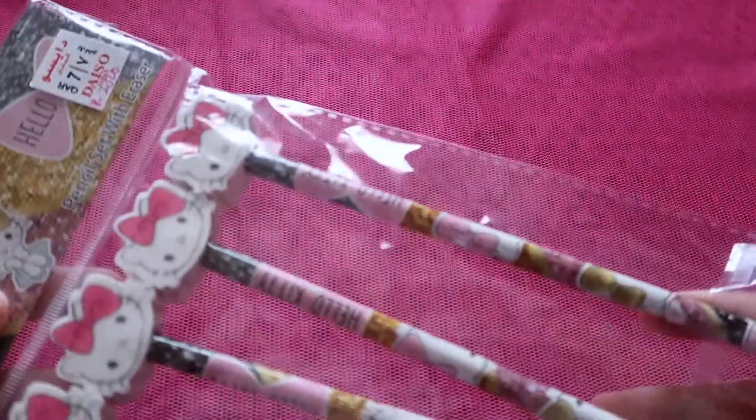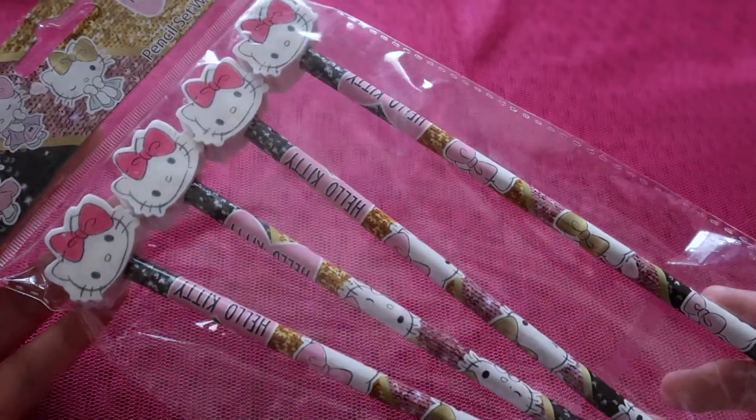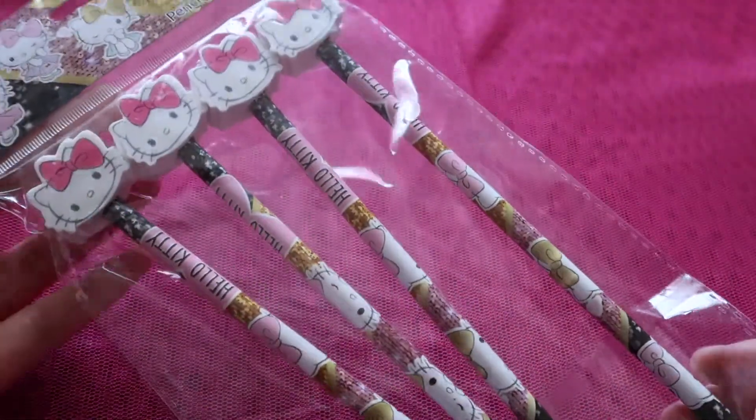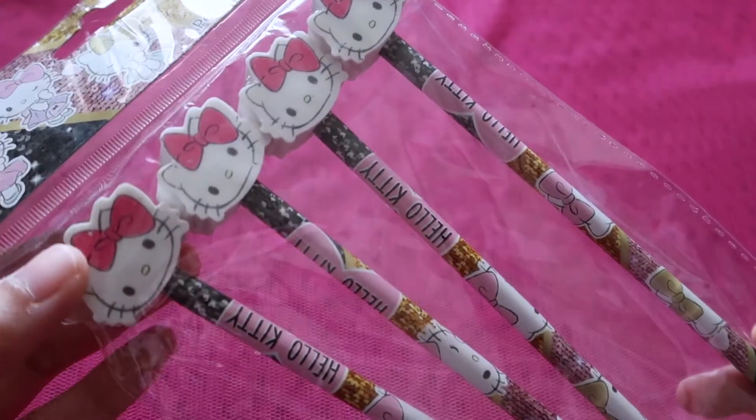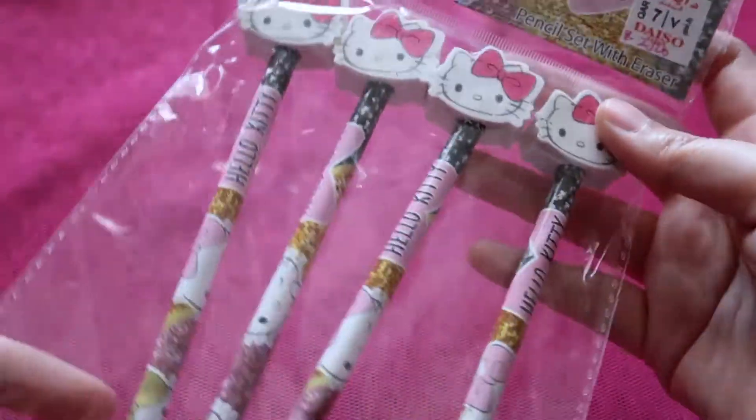The next one is a party accessory — this can be used as return gifts during birthdays. I really like this because I like Hello Kitty, and it has cute eraser heads of Hello Kitty. It's a pack of four.